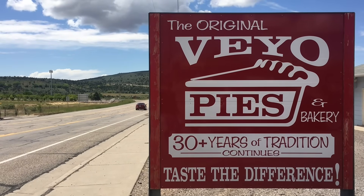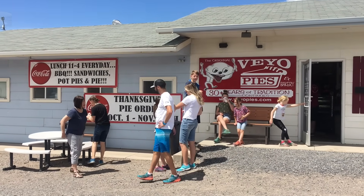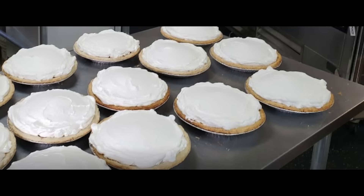Right by there is Veo Pies, so you want to visit this on your way to or from Gunlock if possible. This is quite a famous little pie location. You can get some food there too, but the famous thing is their pies. They've got some cream pies and some other delicious stuff.